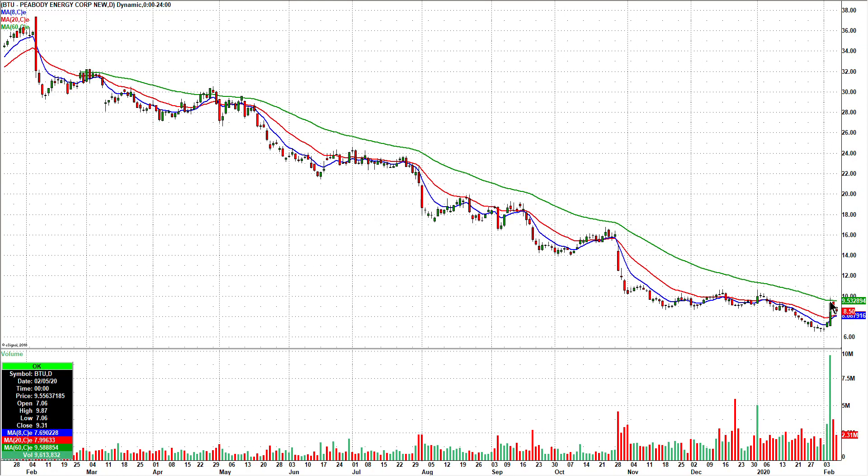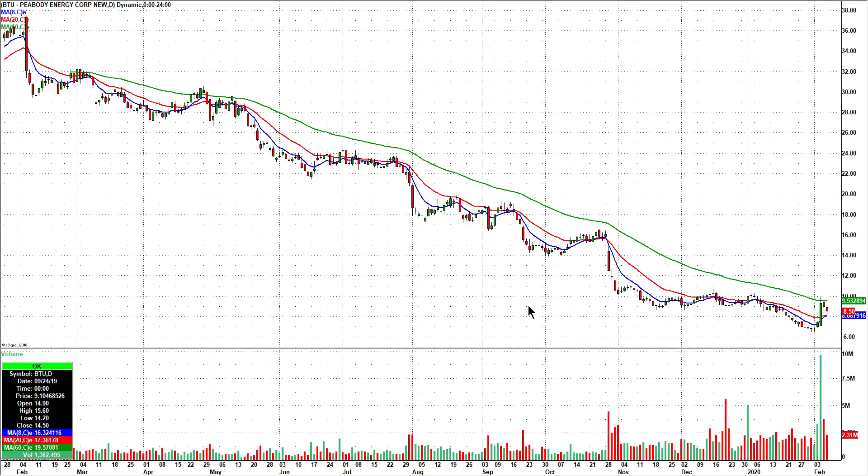BTU — really big pop on Wednesday, then Thursday and Friday a couple days lower on declining volume. We'll look for that one to turn back up.